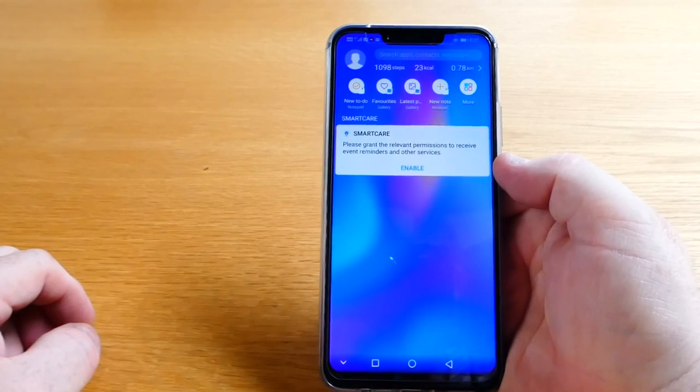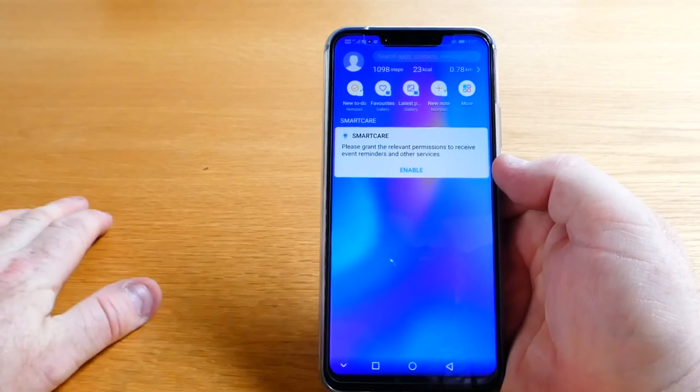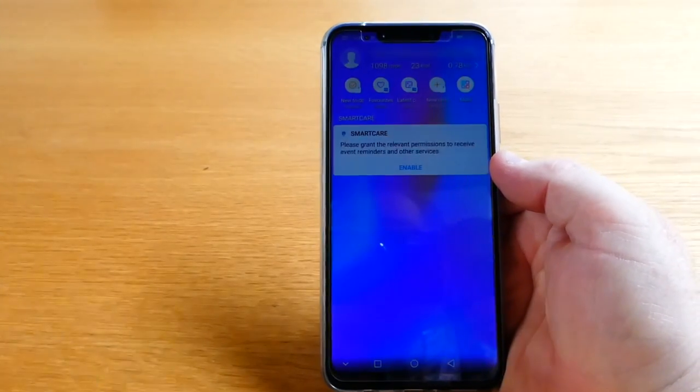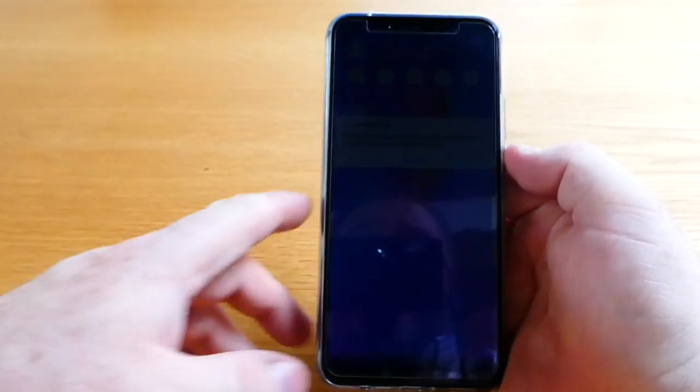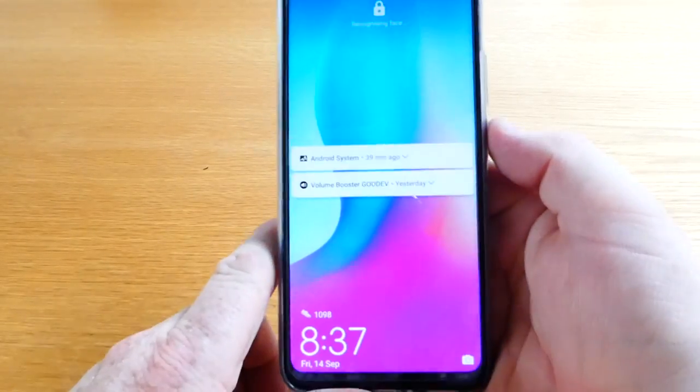Anyway, any questions please feel free to ask. Don't forget to share, subscribe and like. My apologies — this isn't supposed to be a tech review, it's just my opinion of what I think is an awesome phone for the money. Right, take care guys, see ya.